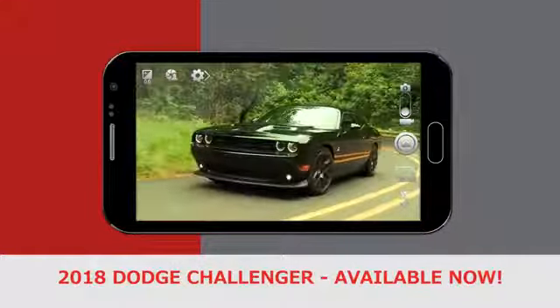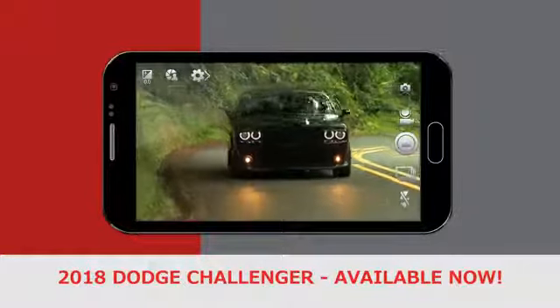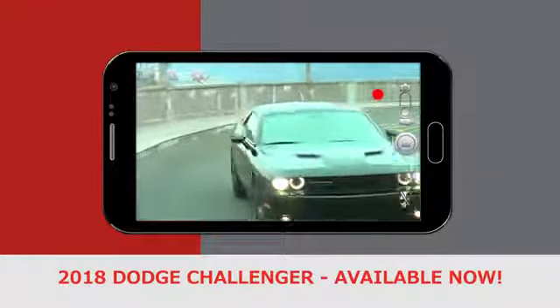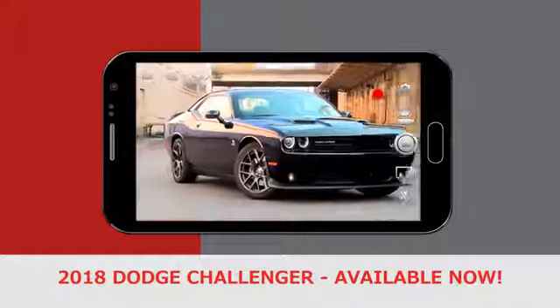The Dodge brand may have started from humble beginnings, but it's now the fastest growing performance brand. It holds a multitude of best-in-class awards. It's the brand that boasts both style and power, and never makes you choose between the two. And the 2018 Dodge Challenger is no exception.